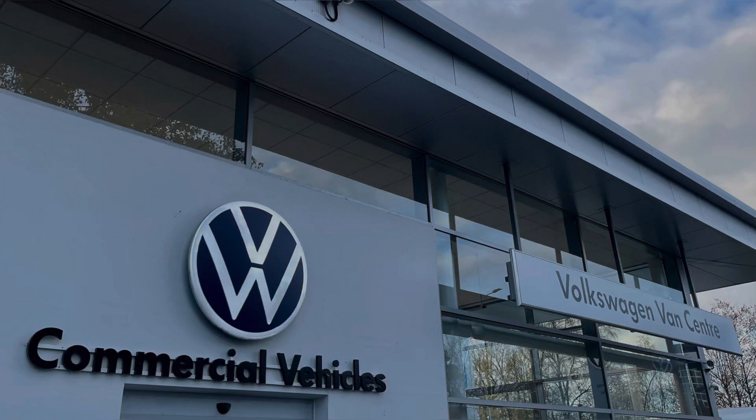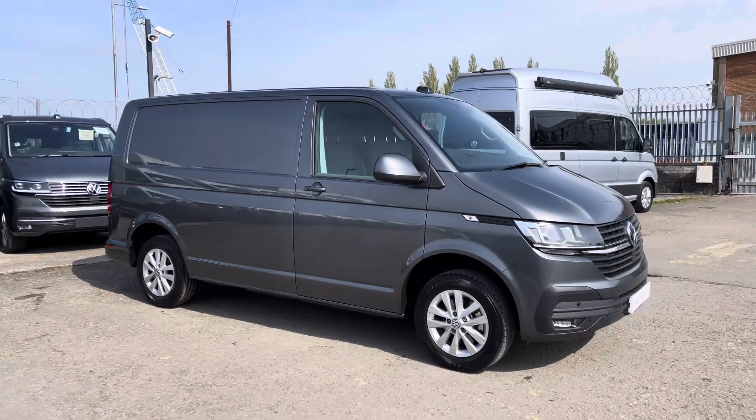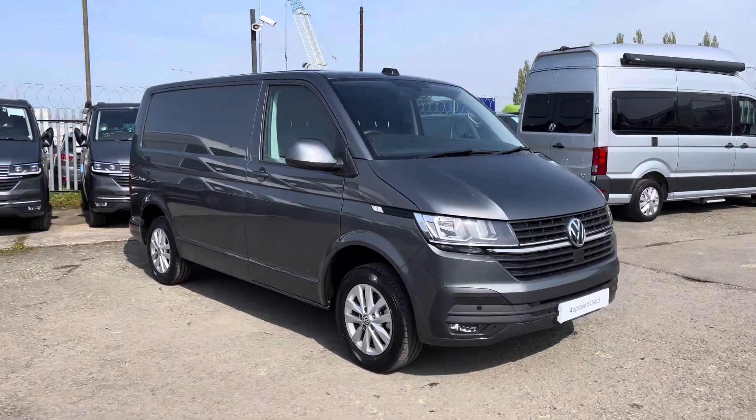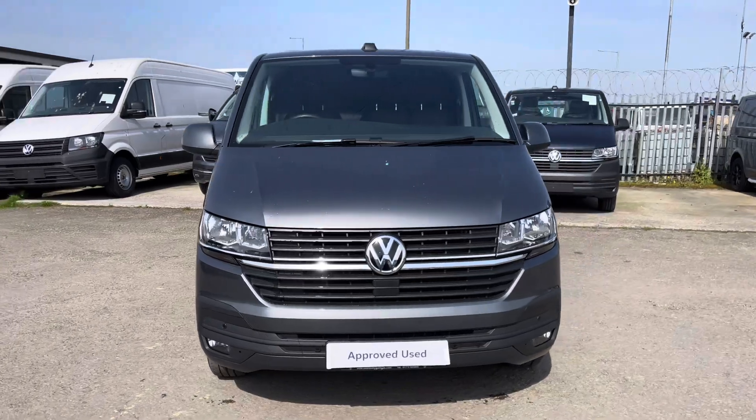Hello, my name is Brad from Volkswagen Vans Inter Lancashire and today I'm going to be taking you around this Volkswagen approved used vehicle. Here today we have this stunning Volkswagen Transporter T28 Panavan Highline short wheelbase TDI 5-speed manual, presented in that much desired indium grey metallic paint.